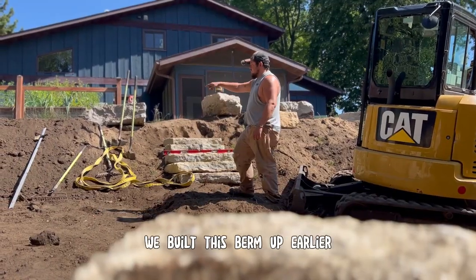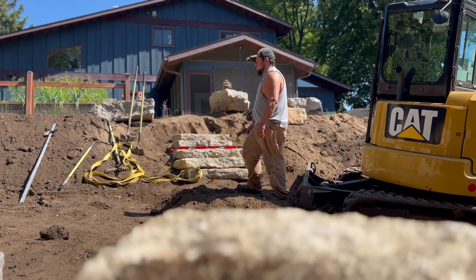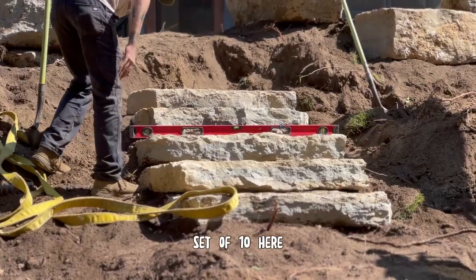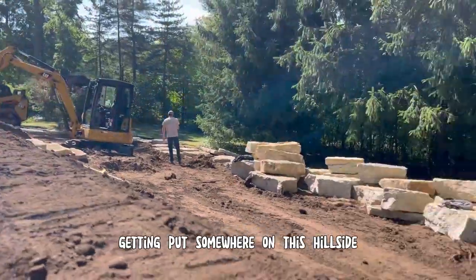We built this berm up earlier. There's gonna be a walkway along their fence for their garden there — we'll probably base that out on Monday. Like I said, these are Navas outcropping steps. Set of ten here, and there's a set of ten on the other corner over there. Pretty much every boulder you see in the yard is getting put somewhere on this hillside.